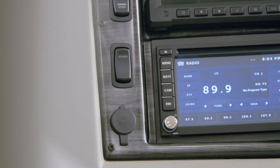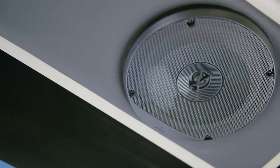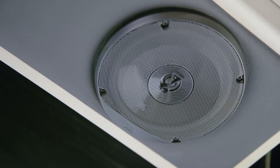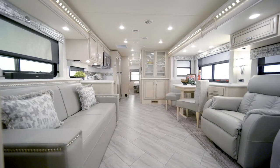The cockpit also features a Bluetooth-compatible Sony audio system connected to four custom-tuned JBL speakers, so you can listen to audiobooks or music in crystal-clear sound.